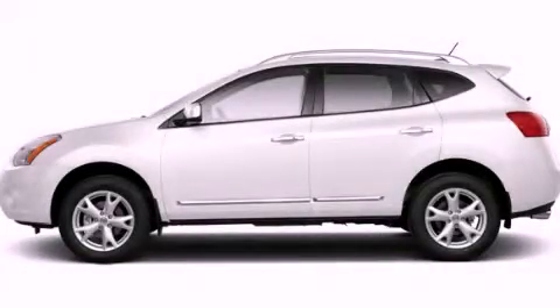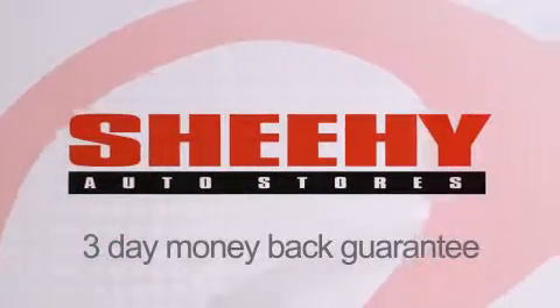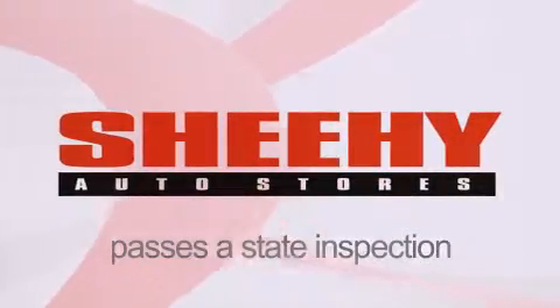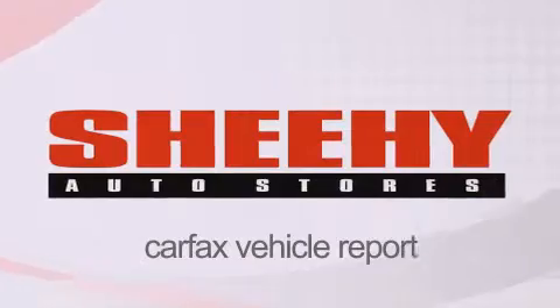Contact us today to arrange your test drive. Every Sheehy Select used vehicle comes with a three-day money-back guarantee, 60-day 2,000-mile warranty, passes a state inspection and our 175-point inspection system, and comes with a Carfax Vehicle Report.